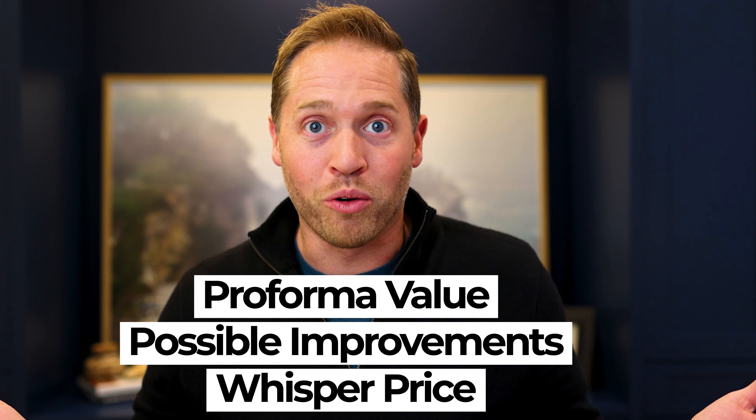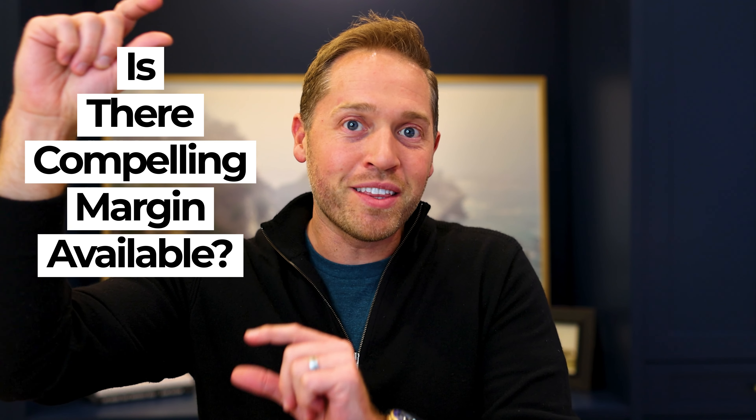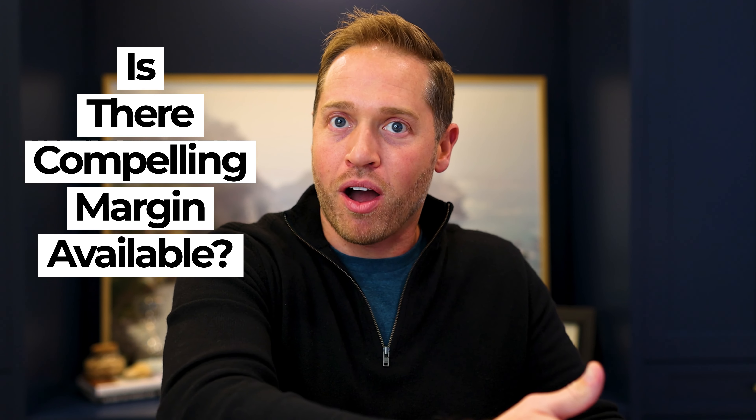Then I'm going to say, well, what can I buy it for? What's the whisper price? Or if the broker or seller wants a seven cap on in-place income, I can see what that number is. And then is there some spread — some margin or room between those two? Is it enough where it's actually compelling to write up an offer?